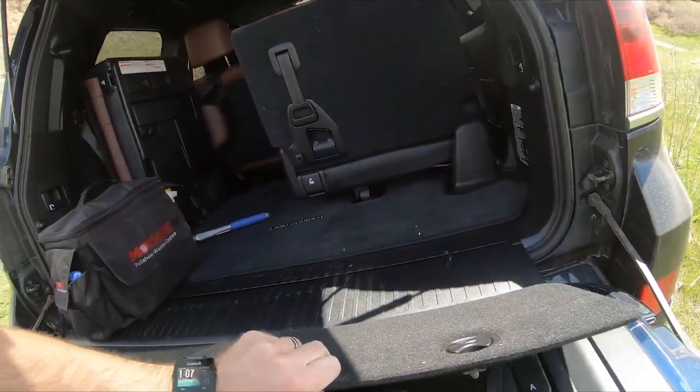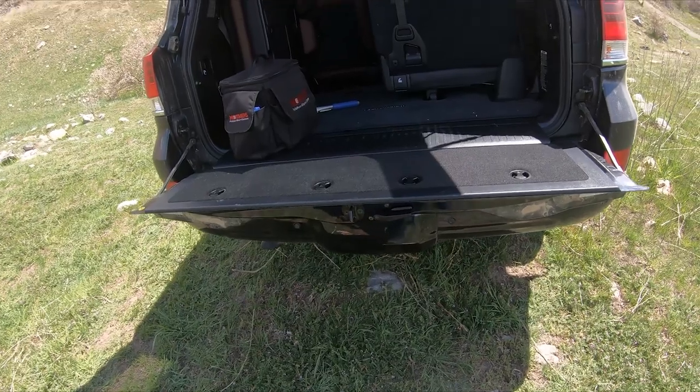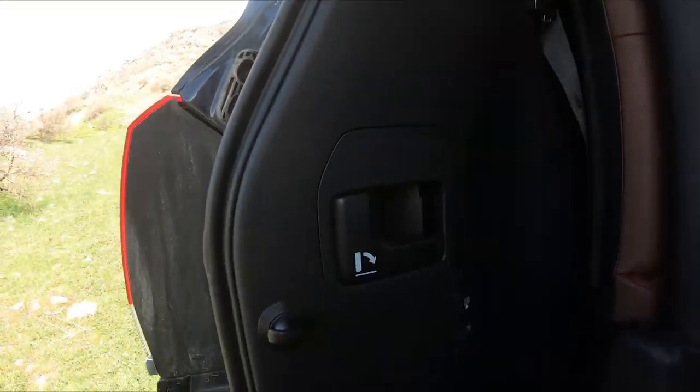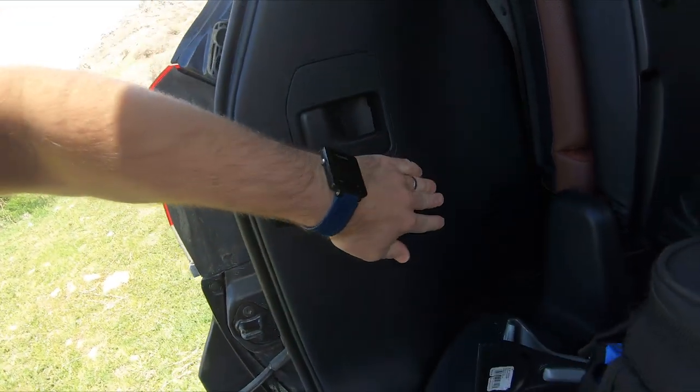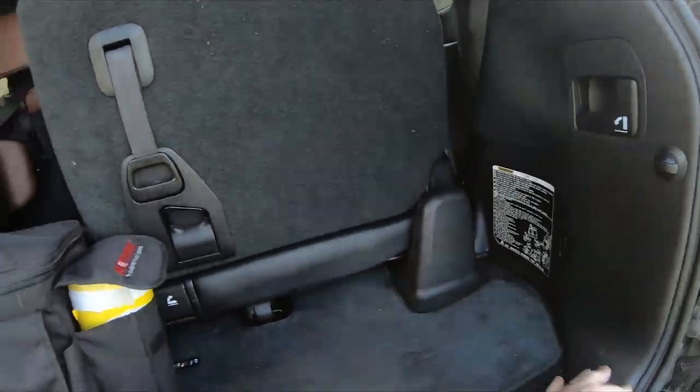I do love the tailgate on this thing. I'm on a hill so it's sitting higher than normal, but it does have a 110-volt power outlet back here, plus a couple of small hooks.